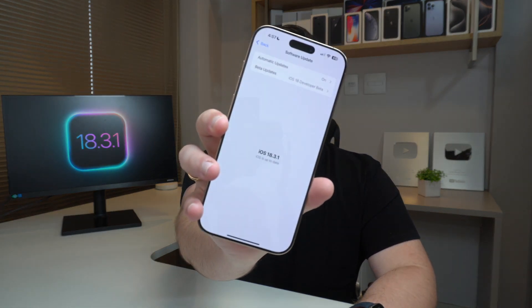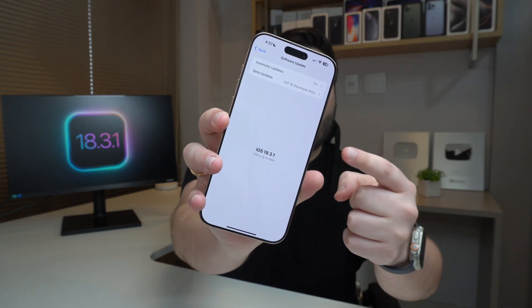How is it going everybody, you're watching Denibal Tech. Apple has just released its latest update to iOS 18 — iOS 18.3.1. This software update specifically is here for one simple reason: it changes one thing, but it is a very important thing. It's a major security vulnerability.